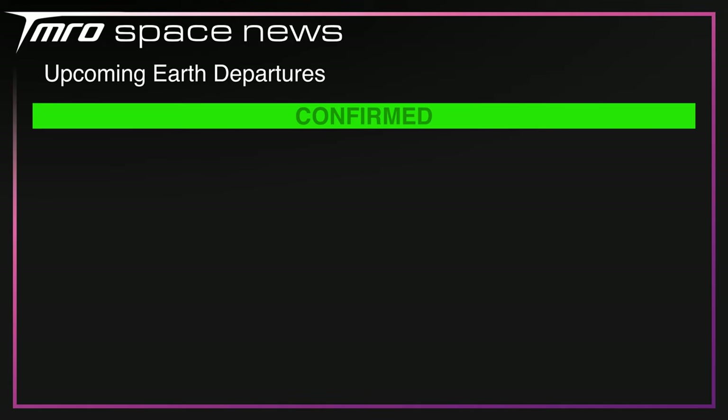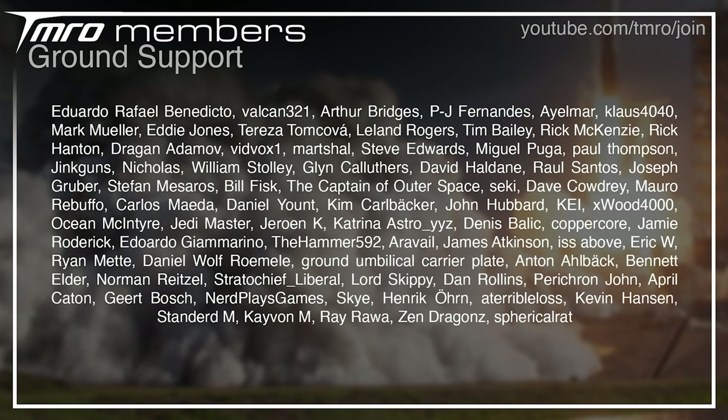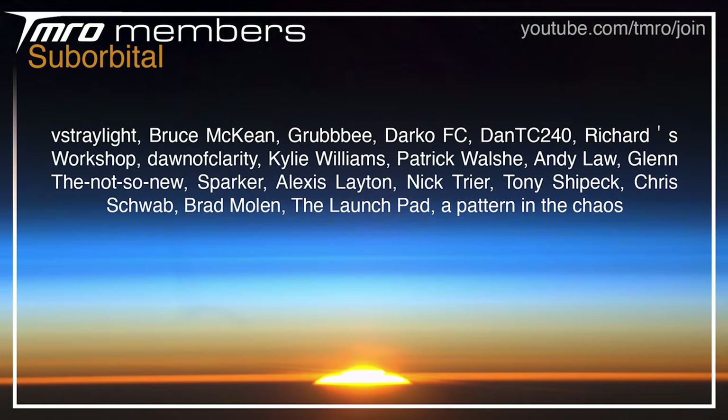As you'll know if you watched last week, there were no scheduled launches between then and now, but there is one coming up: it's Starlink Group 4-27 from Cape Canaveral in Florida.